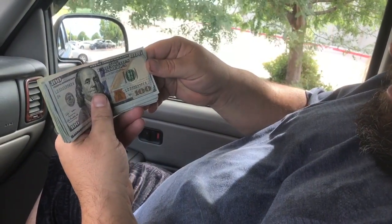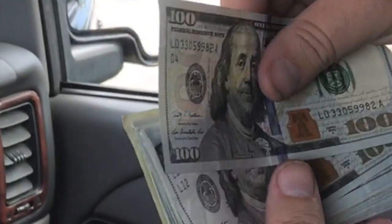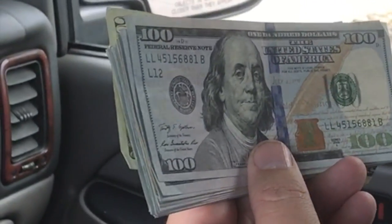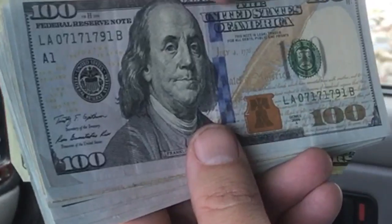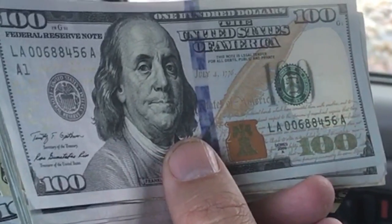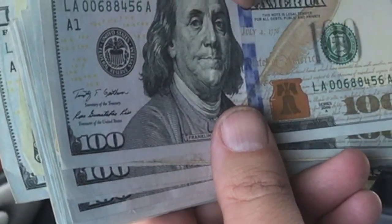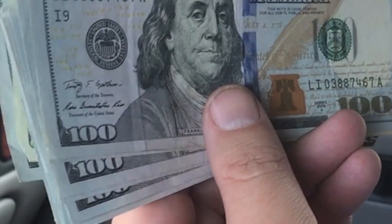Our first one is three three zero five — no good. Just looking for star notes or anything with good serial numbers. Here's a low one starting off with zero zero six eight eight four five six. That's kind of low, but I usually like to see at least three or four zeros for the low ones, so I'm gonna pass on that one.